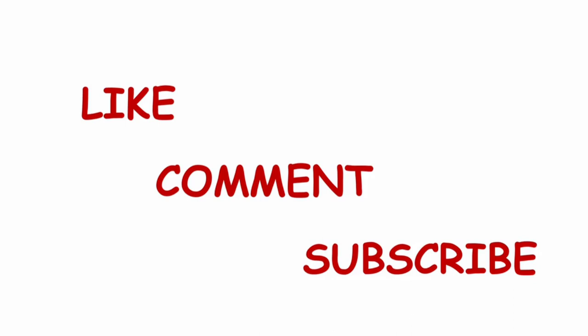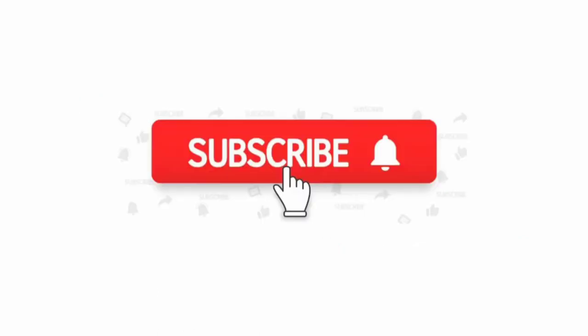That's all about Horner syndrome. If the video is useful, please like it and share it with your friends. If you are new to this channel and not yet subscribed, please subscribe and click the notification bell so that you get notified every time I upload a video. See you soon with another video. Thank you.